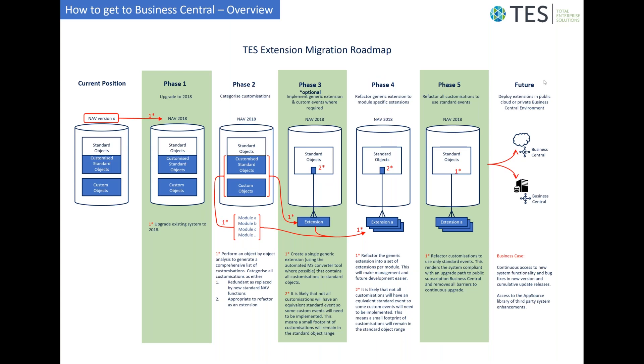The overview starts with your current position on the left, and then considers both possible endpoints of the migration — either to the cloud or to the on-premise version of Business Central.